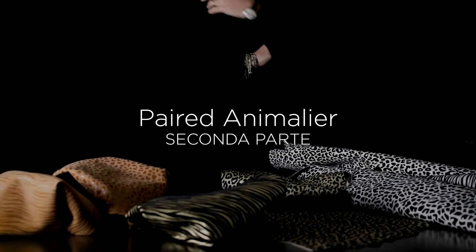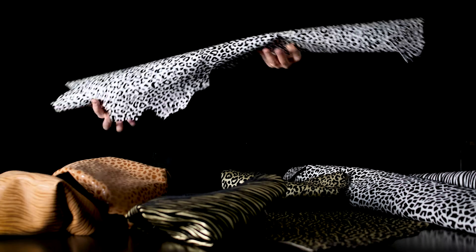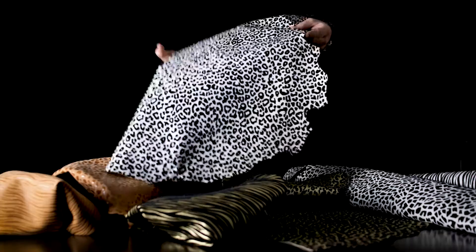Flock processing shouldn't be forgotten, as it beautifully lends itself to the animalia world, thanks to its three-dimensional and colourful look. You just have to choose the patterns and it's yours.